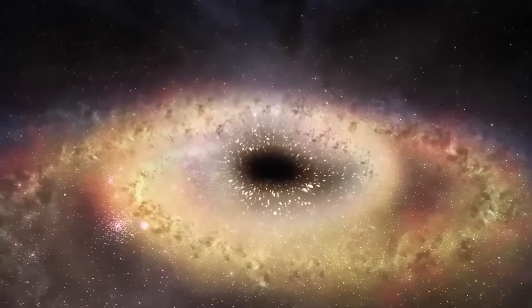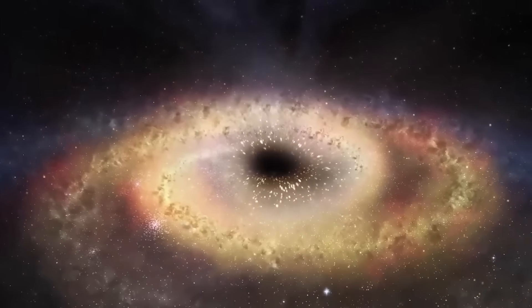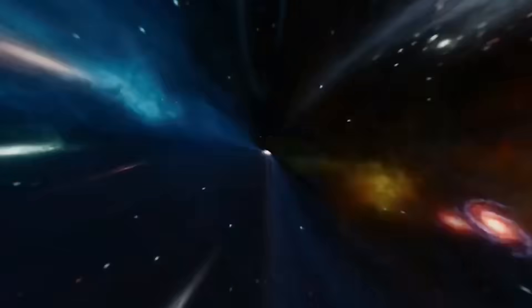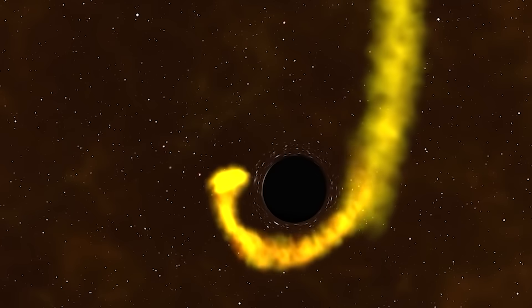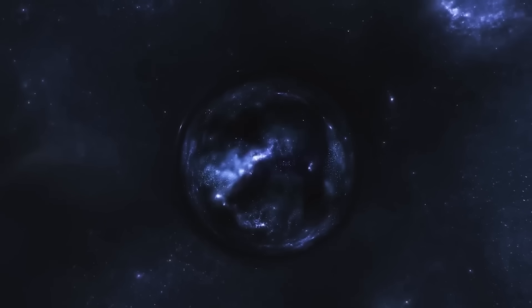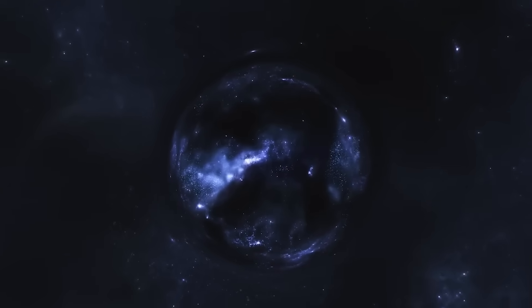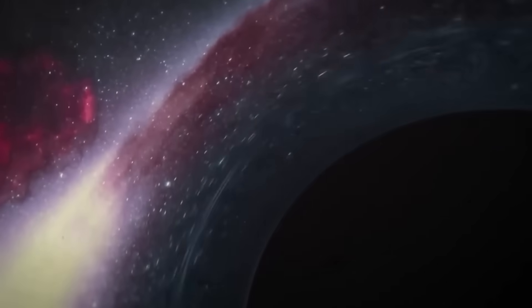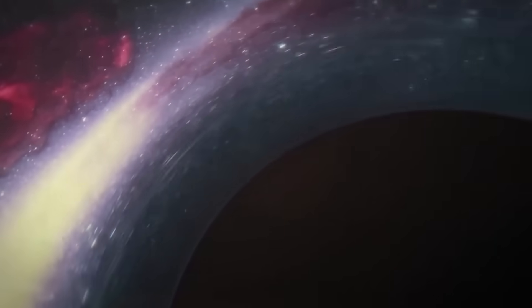Now that we've watched black holes being born — from dying stars and collapsing gas — let's look at what happens when they start interacting with the universe around them. Because black holes don't just sit still in space. They pull. They twist. They tear things apart. And every now and then, they get dangerously close to stars and planets. In the next part of our journey, we'll explore the violent dance between black holes and the things that stray too close, sometimes with fatal consequences.